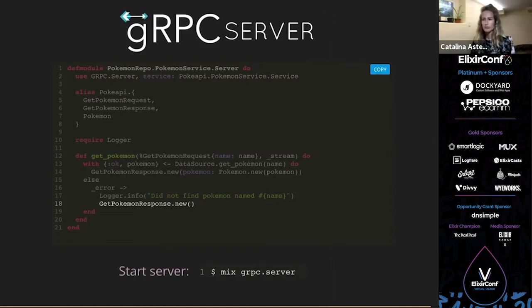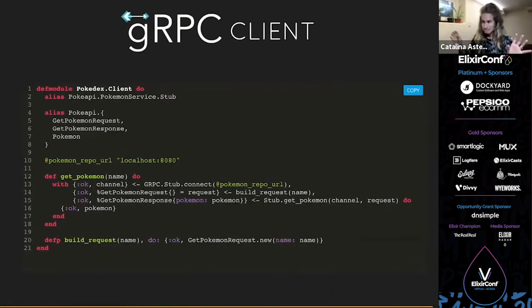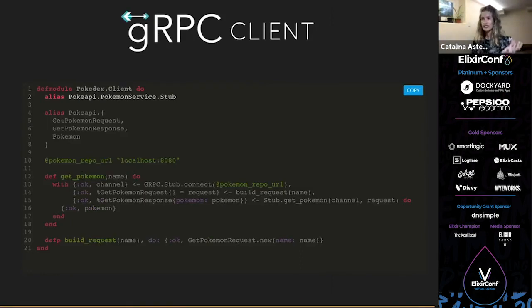You start your server by calling `mix grpc.server` in your command line, which makes the server available at localhost:8080. Now we're going to write our client — this is a completely different app since we're simulating microservices. Just a plain Elixir app, and we have a client file in which we call out to our server. We alias the stub separately — `PokemonService.Stub` — since that's what we'll use to call the function remotely. We also alias all modules we'll use, and set a module attribute for our URL at localhost:8080.